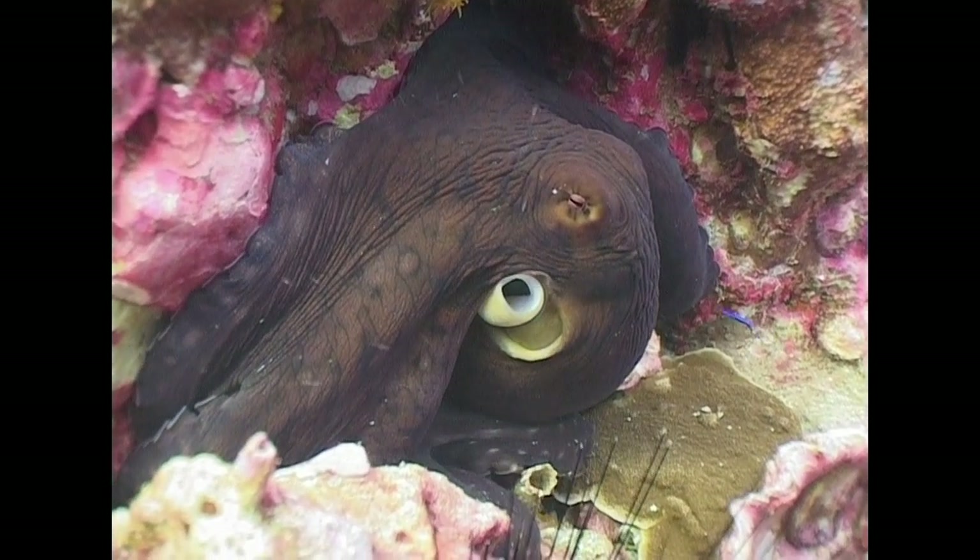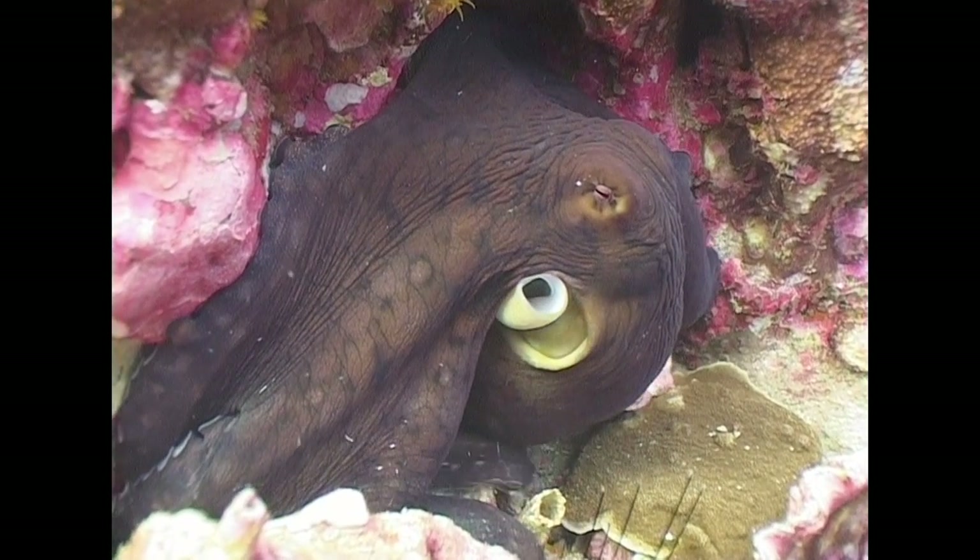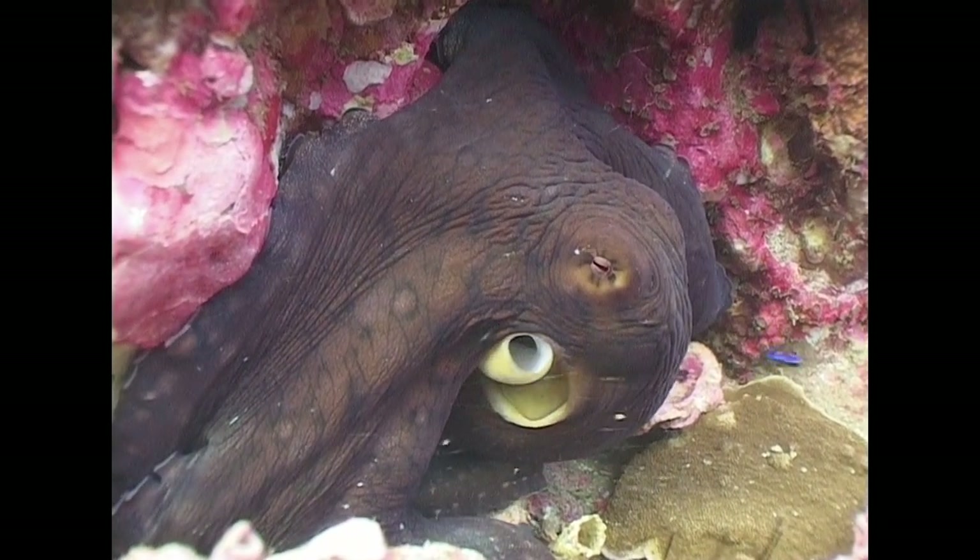If the natural camouflage of the day octopus fails it, then it has another defensive weapon up its sleeve.